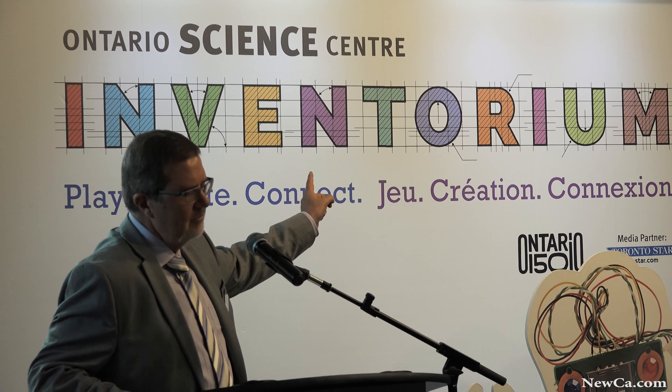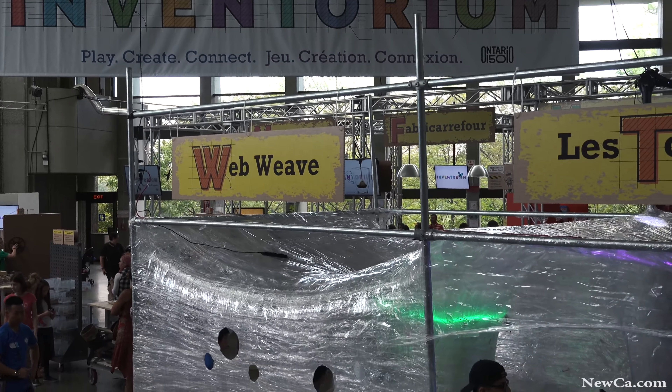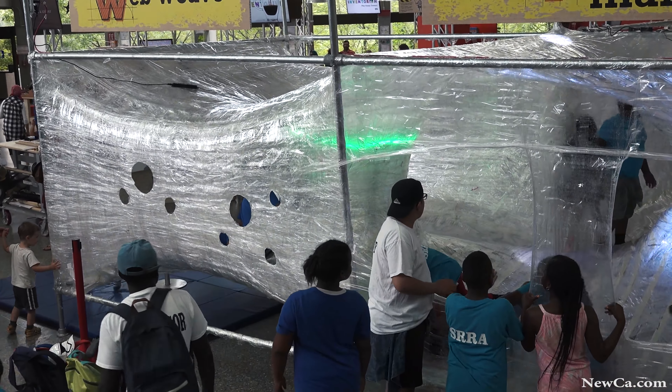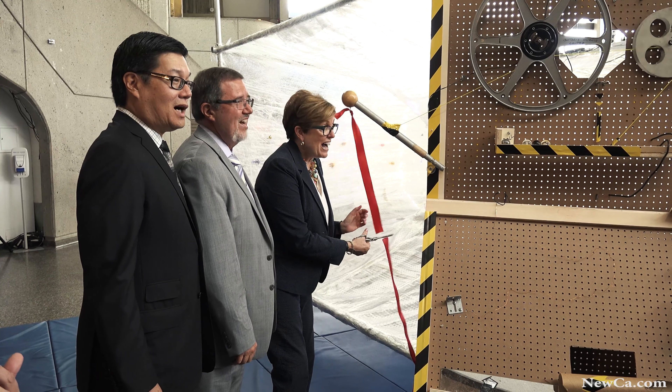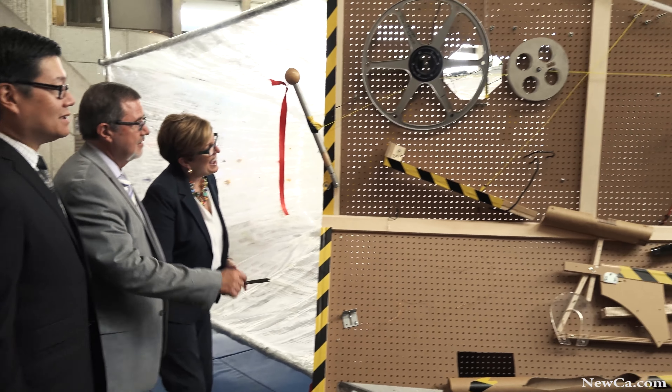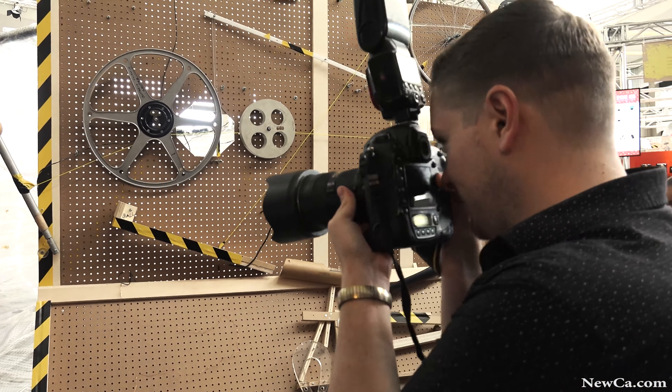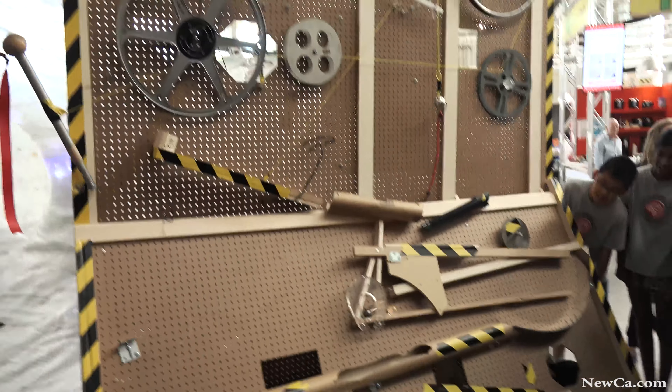It's a real pleasure to welcome all of you here today for the opening of Inventorium, our most experimental and cool space yet. Three, two, one. Oh my gosh, look at that — it's working!